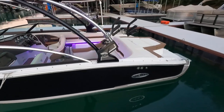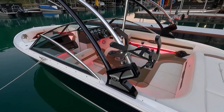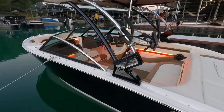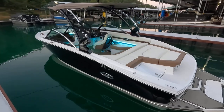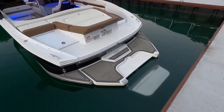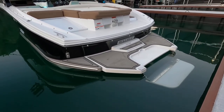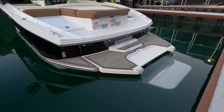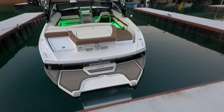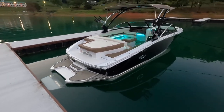We've got the sport tower with the Cobalt logo on it, as well as your Roswell board racks, also with the Cobalt logo right in the center. We've got the patented flip-down platform in the lower position right here. There's a little knob you pull out to raise it up and down — very nice and convenient for getting in and out of the water for just about all ages, maybe even some pets.